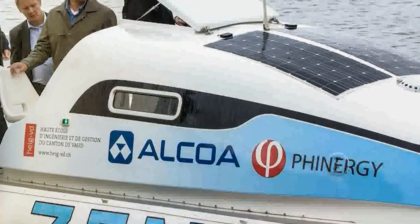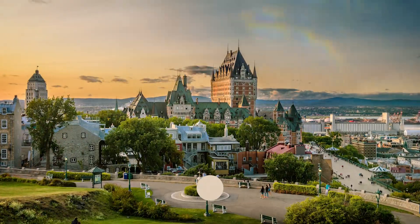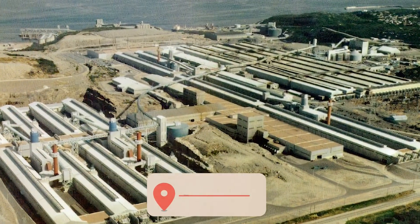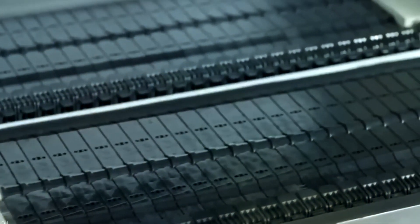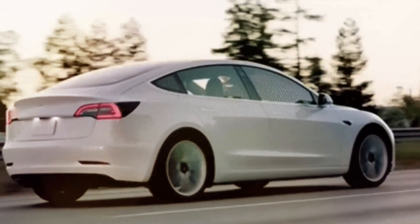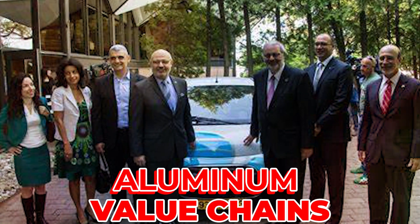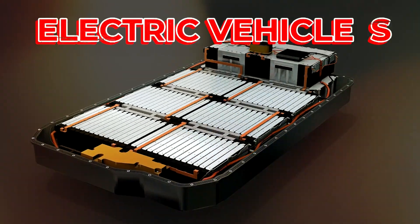Together, Alcoa and Finergy hope to further this technology and the possible development of the aluminum-air battery in Quebec by working with the provincial government. Their Baikomu Aluminium Production Plant is well-positioned to supply the battery's aluminum needs. According to Aviv Tzidun, CEO of Finergy, range anxiety caused by the restricted range of ordinary batteries has hindered EV adoption, and the partnership presents an exciting opportunity to contribute to the mainstreaming of electric vehicles.